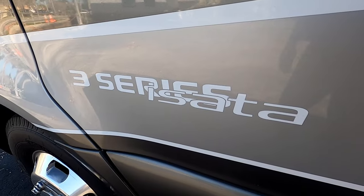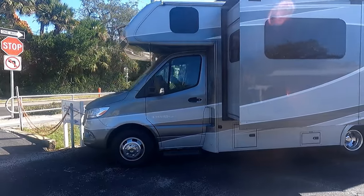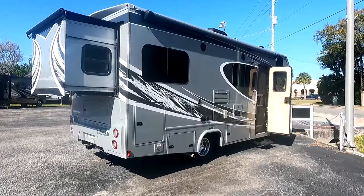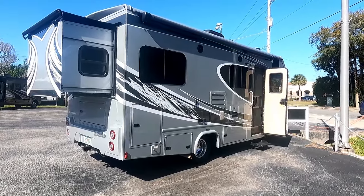Today we'll be checking out the 3 Series Isata Dynamax, a division of Forest River. This is on a Mercedes chassis — it is a turbo diesel. We'll go ahead and start with the inside of this unit.